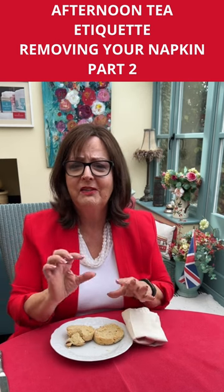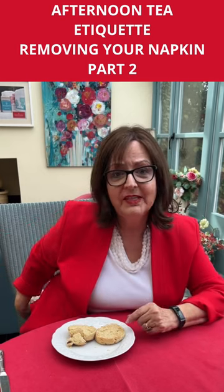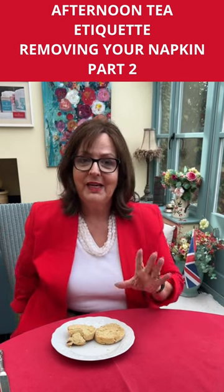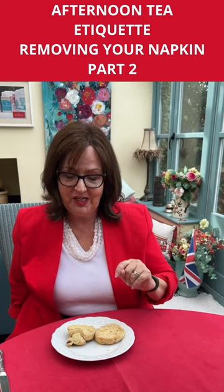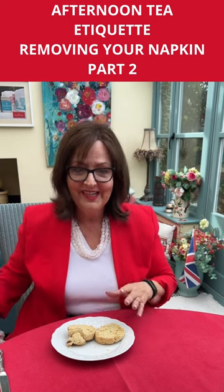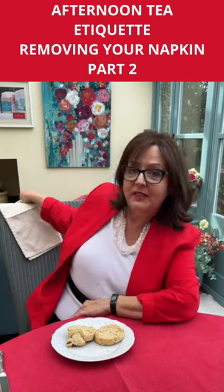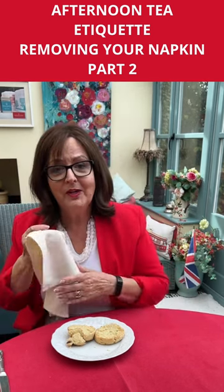It could have been a strawberry tart you were saving to the end. Now, when you go out, you leave this crumpled on your chair. That tells people you haven't finished and you're coming back. Crumpled on the chair. Sometimes the waiting staff will replace it, or you'll find it over the back of your chair when you come back.